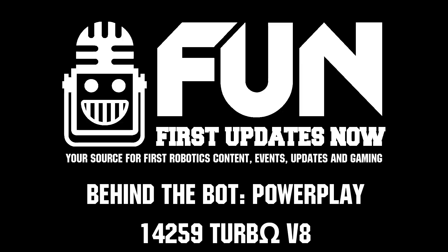Turbo V8, thank you very much — this interview has been great and I'm sure people will learn a lot from you guys, both for your hardware, software, and general design progression throughout the season. So Ethan, Leo, Veer, and Cindy, thank you all. Reporting for First Updates Now, I'm Abbas — thank you!